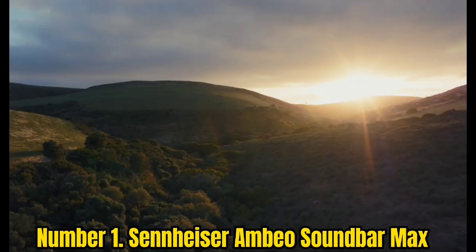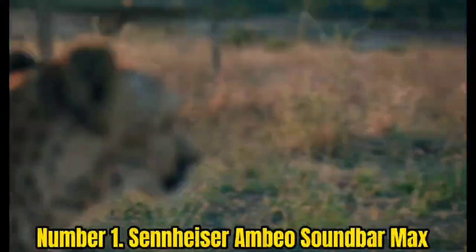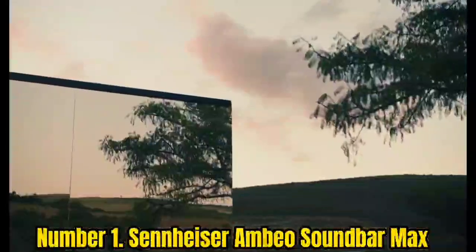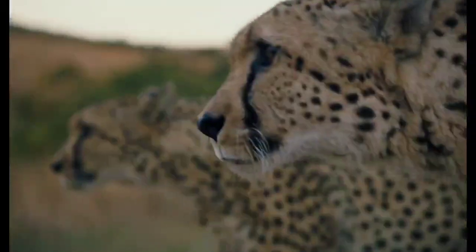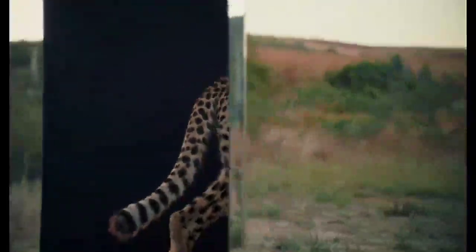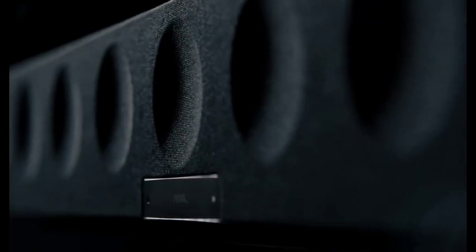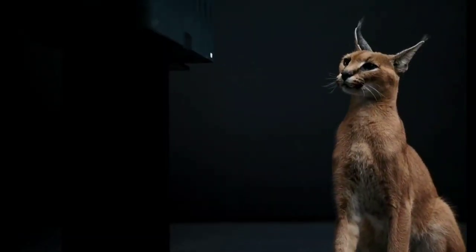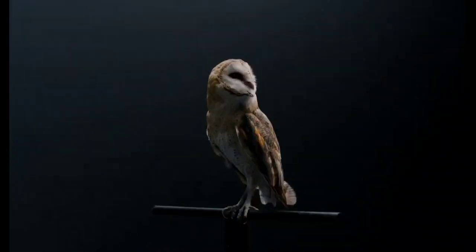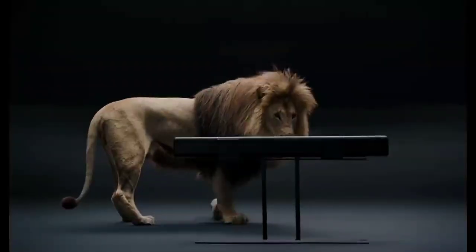Number 1: Sennheiser Ambio Soundbar Max. We rate the Sennheiser Ambio Soundbar Max as the best overall soundbar you can buy today, but it is a lot of soundbar for a lot of money — $2,199 to be exact. The Ambio is a large soundbar, stretching over a meter long and weighing in at 18.5kg. It's heavier than some OLED TVs on their own and needs a fair amount of space. Build quality is excellent with a good selection of inputs including three HDMI ports, digital optical out, and aux in. Wirelessly, there is support for Google Chromecast and Bluetooth 4.2.